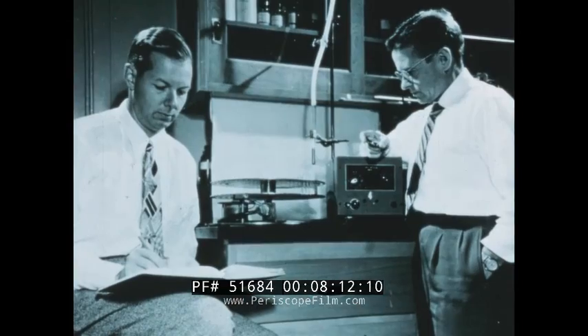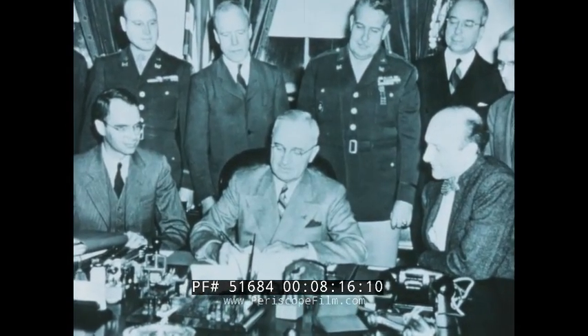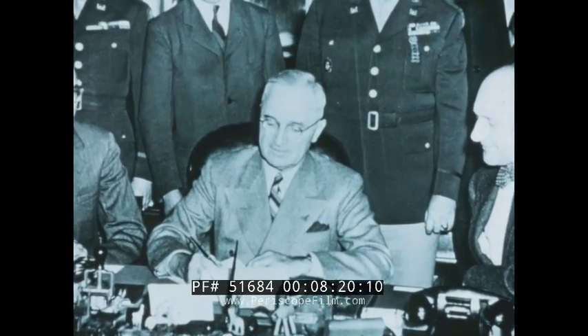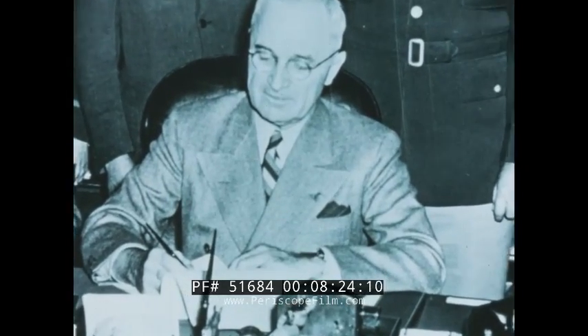The extensive research and development achievements of the Manhattan Project suggested that the national welfare would benefit from a vigorous program of nuclear research. To provide national leadership and control of the program, a civilian agency — the Atomic Energy Commission — was formed. The AEC is the major sponsor for programs of nuclear research, including those at the Lawrence Radiation Laboratory.